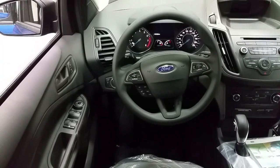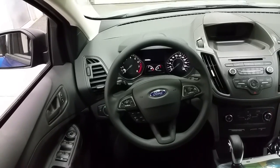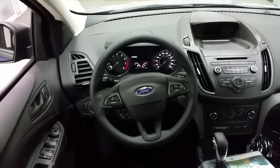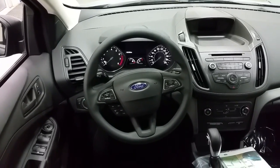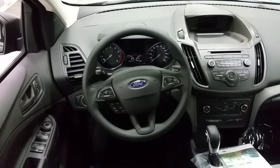Inside the Escape, we have power locks, power windows, and power mirrors. The vehicle is also equipped with automatic headlamps. On the steering wheel, on the left-hand side, we have cruise control, and on the right-hand side, we have standard voice sync activation, which allows you to control the climate and Bluetooth phone, as well as the AM, FM radio, and Sirius Satellite radio, directly from the steering wheel.